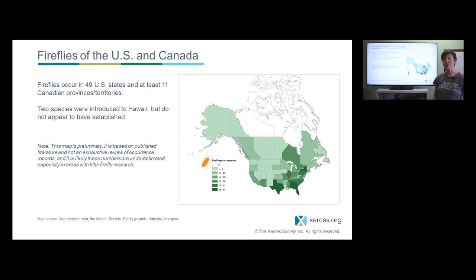A lot of times we think of fireflies as existing east of the Mississippi, but as you can see from this map, the darker colors show higher numbers of species reported. We do have quite a few in the east and south, but fireflies are scattered all across the country — including not just flashing species, but also glowworms and even some daytime active fireflies.